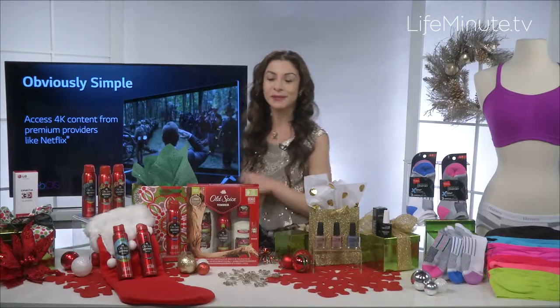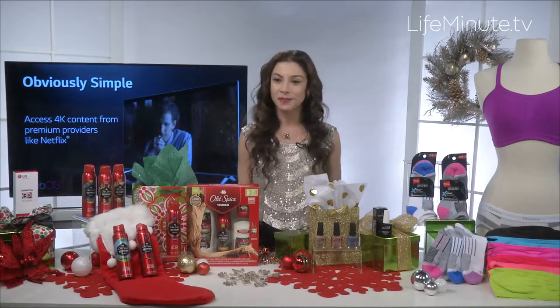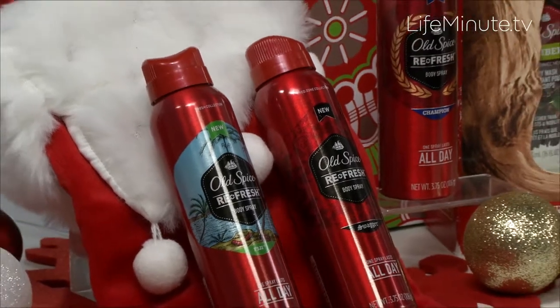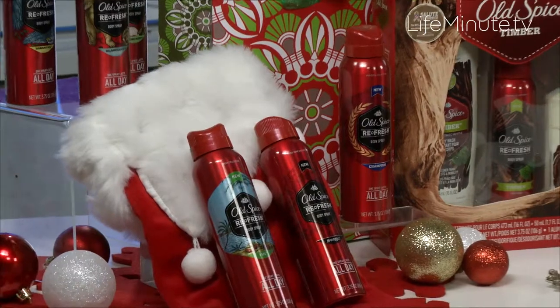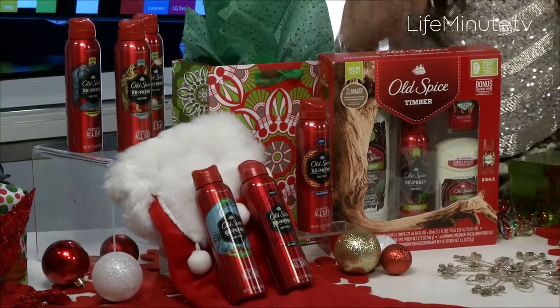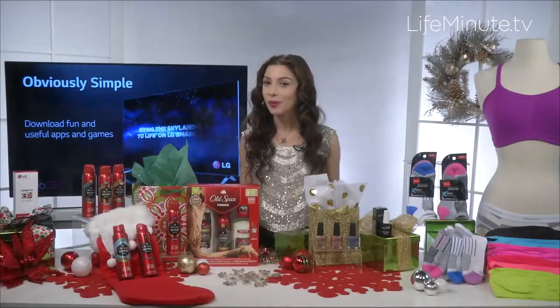On to the guys — giving the gift of manhood couldn't be any easier with Old Spice. They have a variety of manly-smelling products and great gift sets for every guy on your list. These sets include deodorant, body wash, body spray, shampoo, and more. They also have a new nature-inspired Timber scent and cool refresh body sprays that are great stocking stuffers for teens. You can find any of these at retailers nationwide.